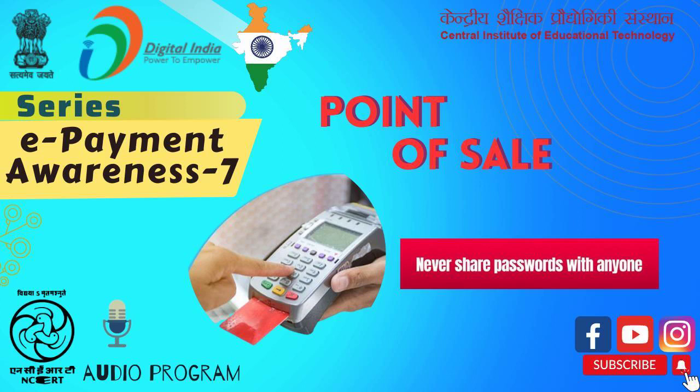Dear friends, you must have visited a mall, megastore or departmental store and shopped for grocery, clothes or other items. You pick the selected items, keep them in a trolley and come to the payment counter. What do you observe at the payment counter?